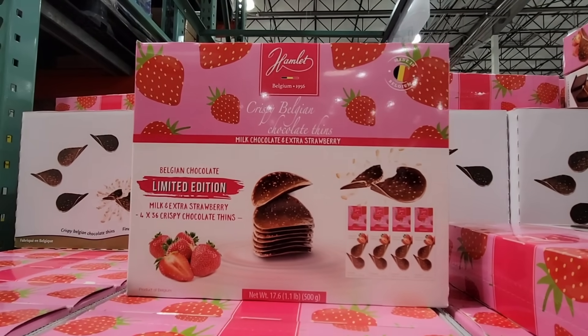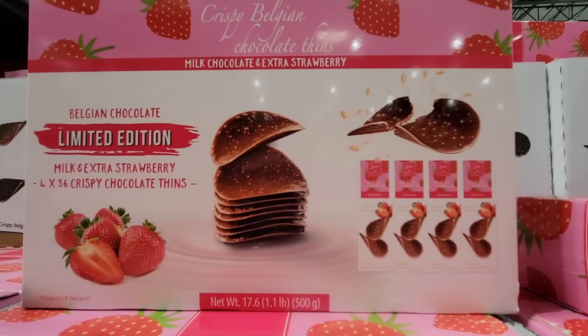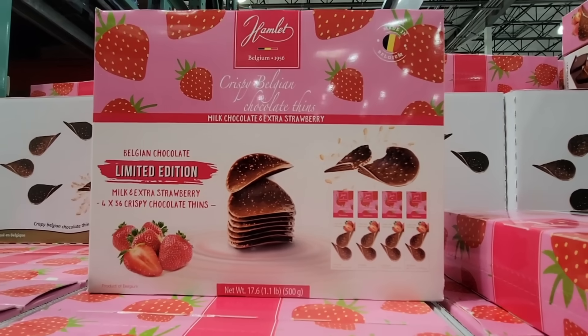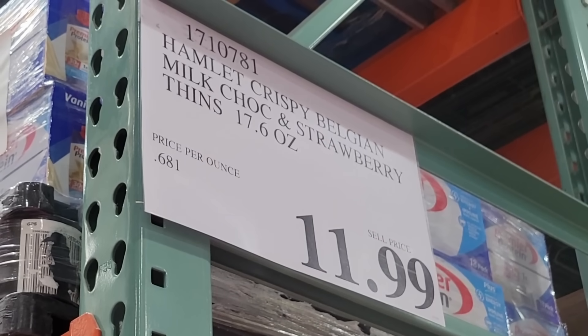The limited edition Belgian chocolate — these look really interesting. They almost look like chocolate covered Pringles with a little strawberry, and that's probably pretty much what they are. If you have tried these let us know in the comments below. $11.99.